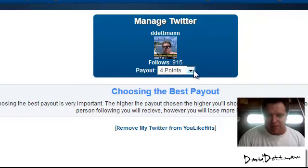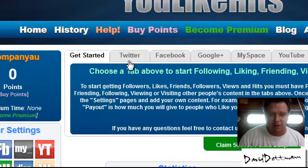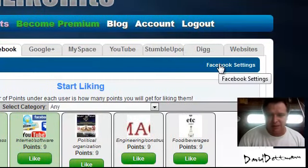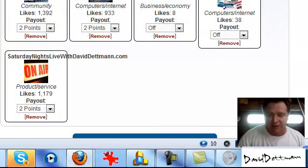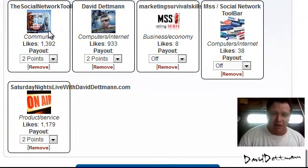All you need to do — I've already added my Twitter, but you'll have a screen here which shows you how to add it. So you go back to home once you've done that. Then you've got Facebook. Once again, Facebook settings. Now I was saying in the earlier video I had several pages — at the moment I'm only giving out two points, I've turned off a couple.